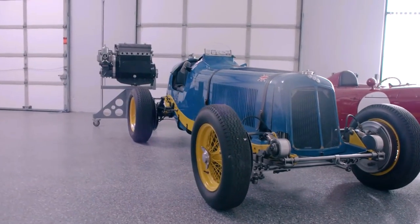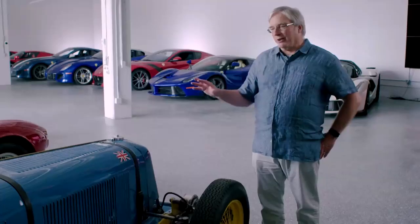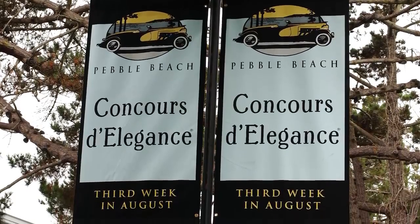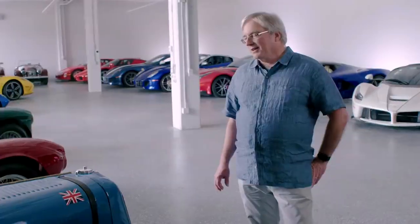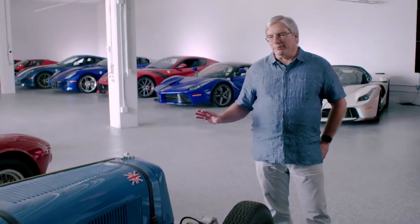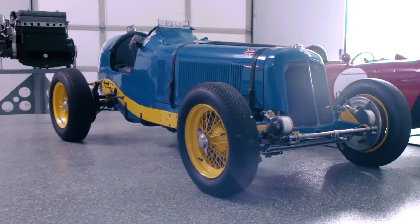When I bought this car, it was not running. This is a nut and bolt restoration. I took it to Pebble Beach in 2009 and won first in class. It's a lucky driver — it's an amazing experience. I believe I'm the fourth person to ever drive this car.